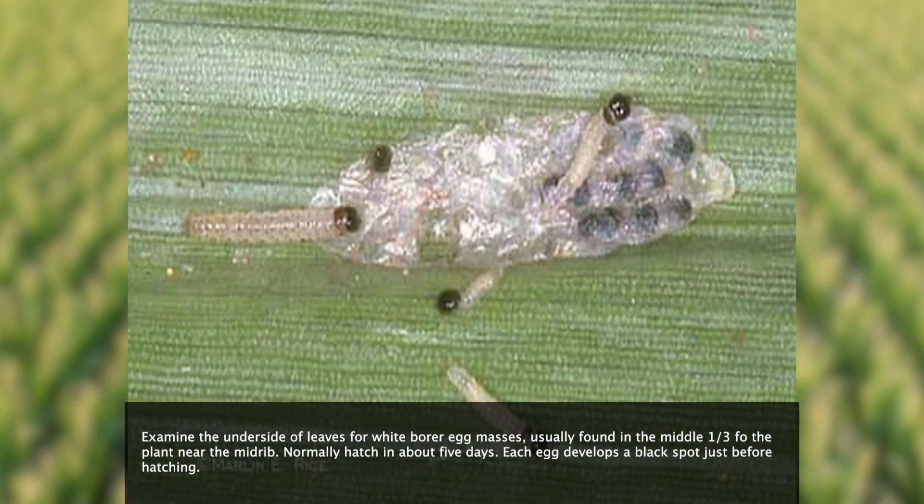Through the research and data that we've collected as a company here at Pioneer, along with the help of an agronomist over in Indiana, we have developed a model in which we can get pretty darn close as to when that egg hatch will be occurring, especially if we know when the first moth was found in the first generation in that early June.